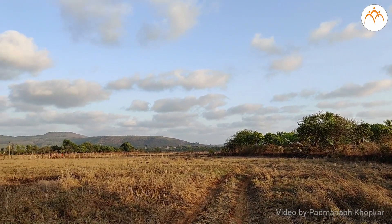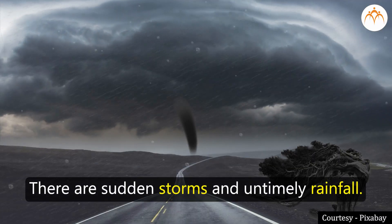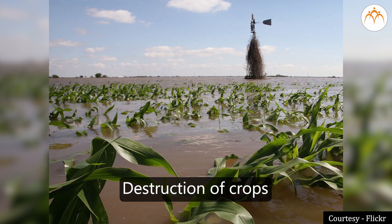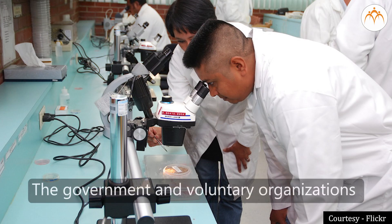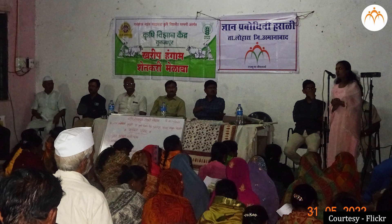The climate of the world is changing since the past several years. There are sudden storms and untimely rainfall. This causes large-scale destruction of crops. Scientists are trying to find solutions for these issues.